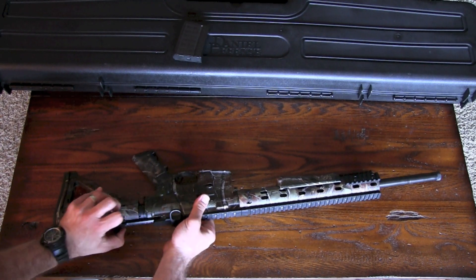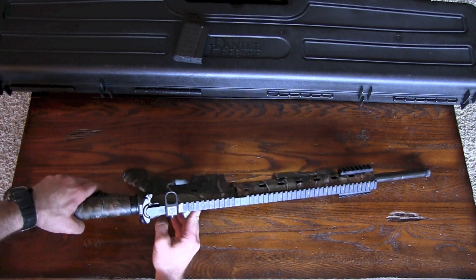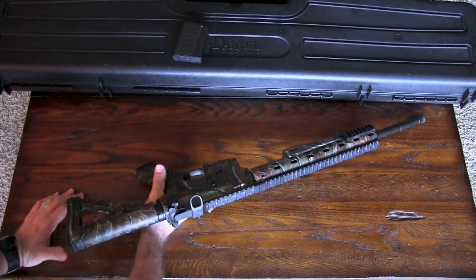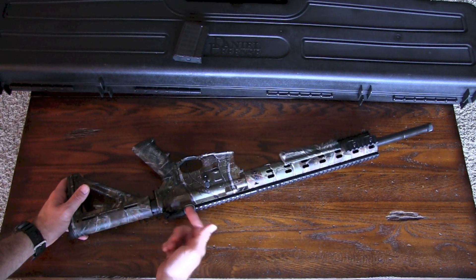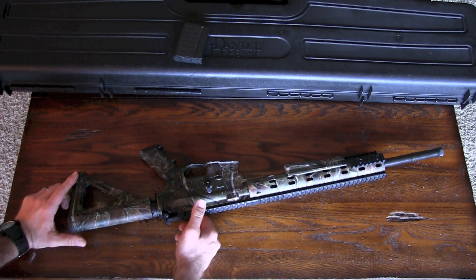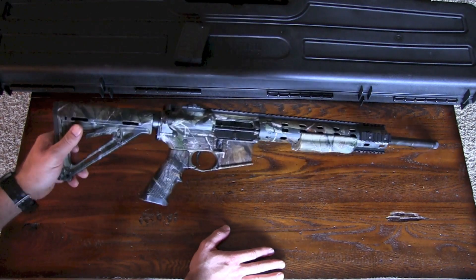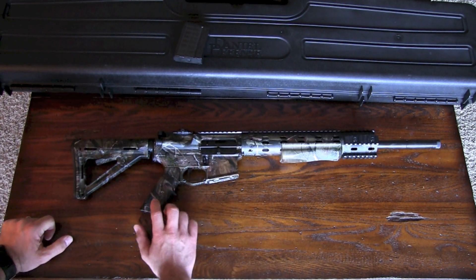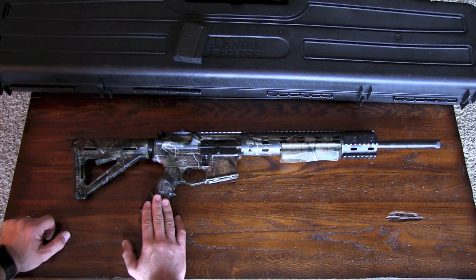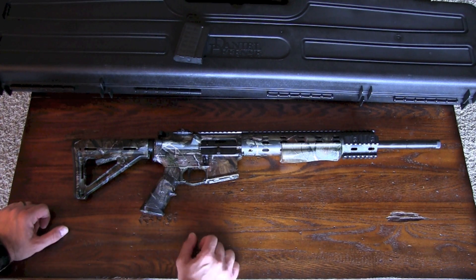It's also got the Bravo Company Gunfighter charging handle, so one-hand charging, which I like. I've also added a Magpul clip for a one-piece sling — that didn't come with it, I put it on myself. Everything else on here is fairly standard. It's got standard grips, and internally it's all the same. I'm not going to take it apart — you guys have seen that a million times on different ARs.